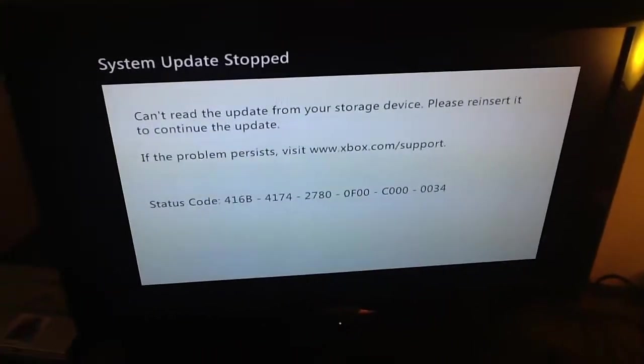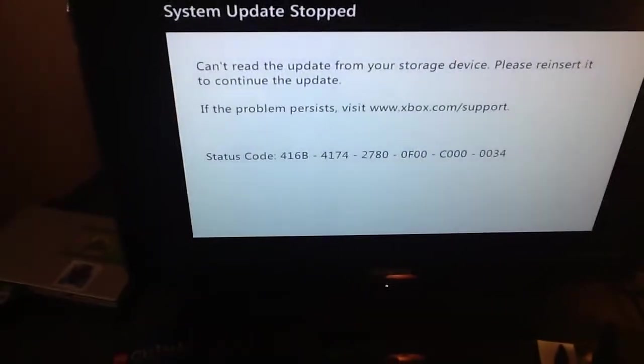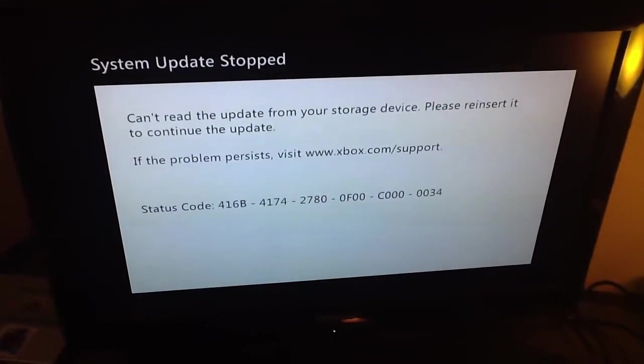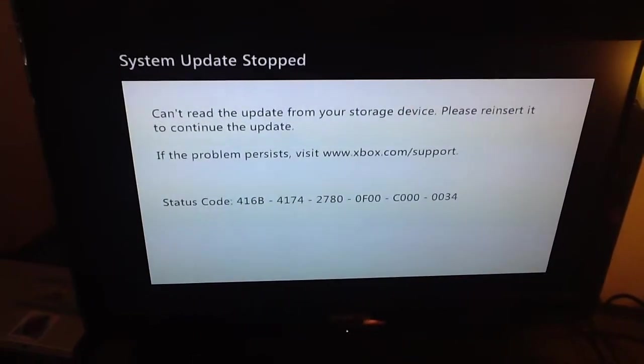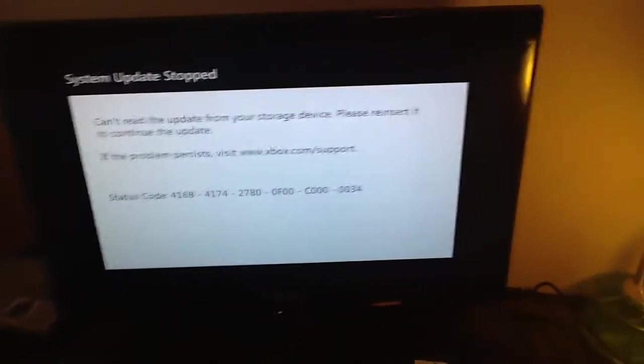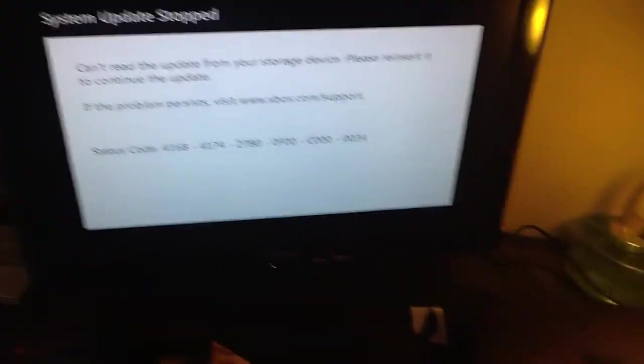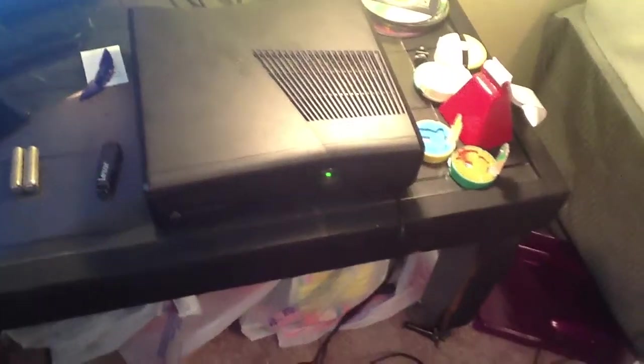I tried visiting xbox.com/support but I didn't find anything. I tried looking up the status code and I found something, but it wasn't the type I wanted. I've been looking up YouTube videos forever. I tried reinserting my flash drive and taking it out and it didn't work. After a while I left it on, then the red dot appeared.